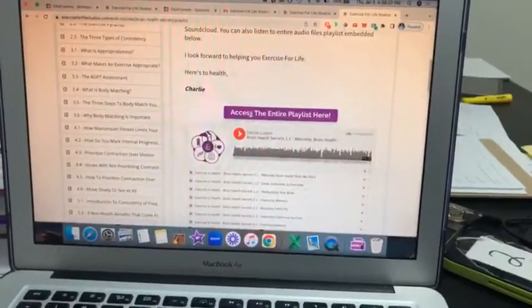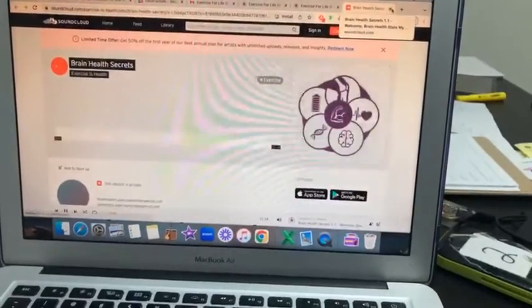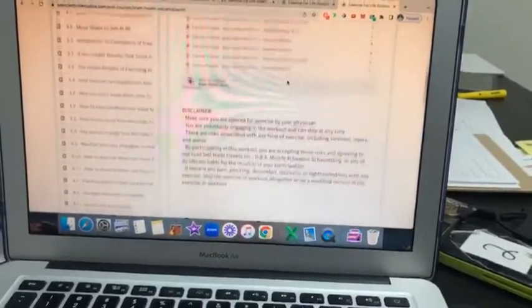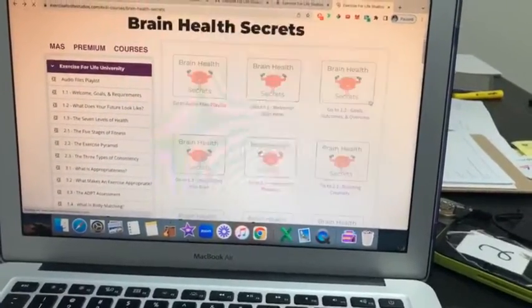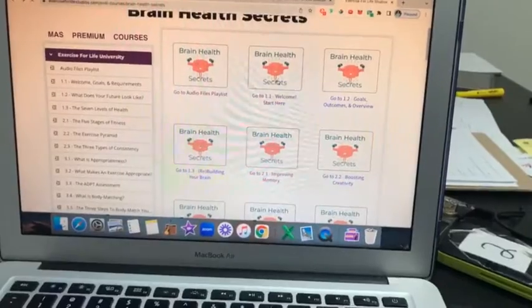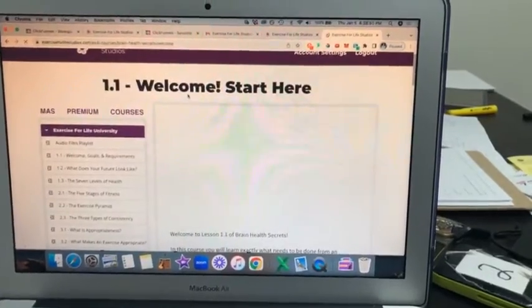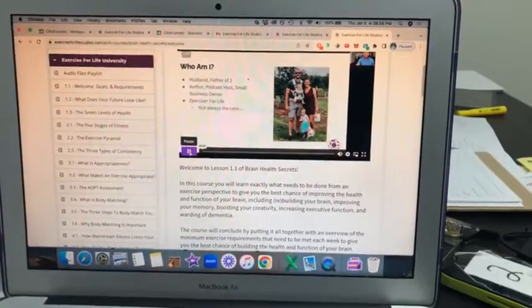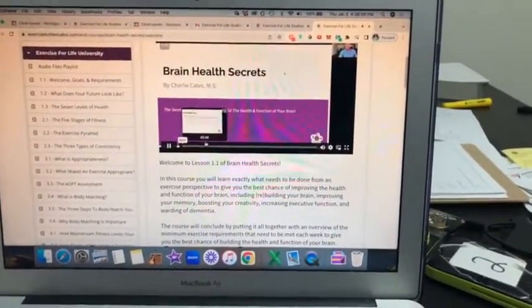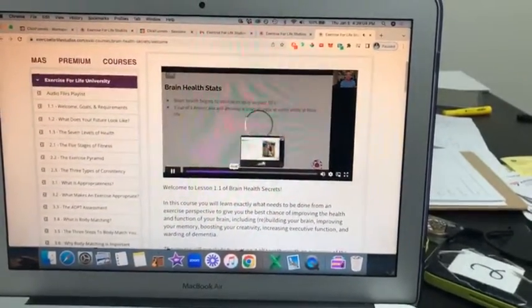If you want to listen to it like a podcast, you can click the audio files playlist embedded right in your membership, or click the button to listen directly on SoundCloud. If you'd prefer more interaction, there's a whole video series and workbook that goes along with it. You start at 'Start Here,' click play, and you can watch the live broadcast for the Brain Health Secrets course.